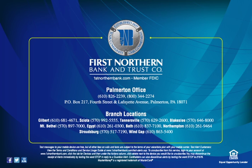Text messages to your mobile device are free, but all other fees on calls and texts are subject to the terms of your voice data plan with your mobile carrier. Text Alert customers may view the terms and conditions and service usage guide at www.1stnorthernbank.com/text-alerts.asp. To unsubscribe from this service, log into your account at www.1stnorthernbank.com, click the tab for Devices, and then under the Actions column, click Delete next to the device you would like to unsubscribe. You may also discontinue alerts immediately by texting the word STOP in reply to a Guardian Alert, or by texting STOP to 27576.